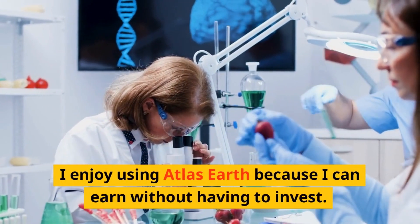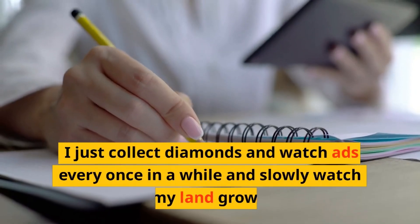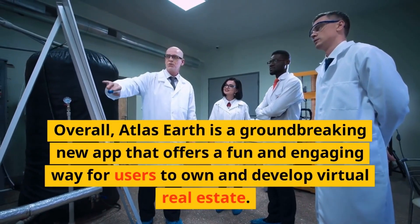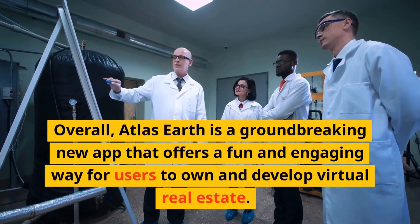I enjoy using Atlas Earth because I can earn without having to invest. I just collect diamonds and watch ads every once in a while and slowly watch my land grow. Overall, Atlas Earth is a groundbreaking new app that offers a fun and engaging way for users to own and develop virtual real estate.